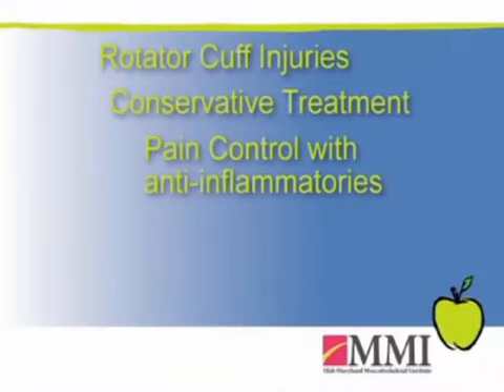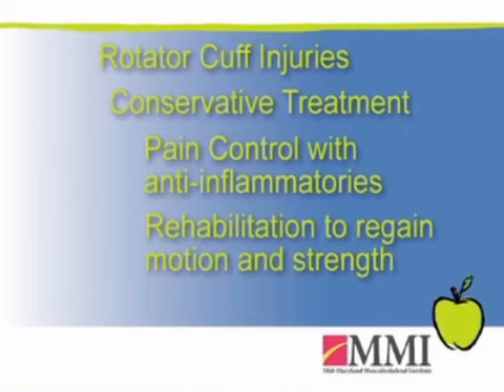Rehab, or treatment, initially involves controlling pain and discomfort with anti-inflammatories — pills and/or shots. Then rehab is aimed at regaining motion, as well as retraining the intact rotator cuff muscles to pick up the slack for the broken one.